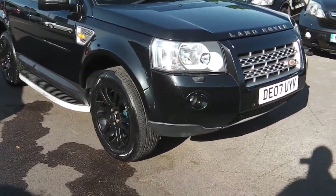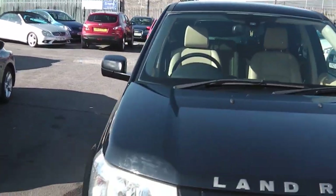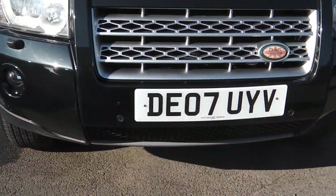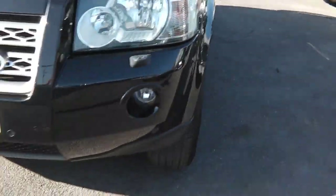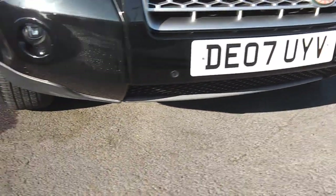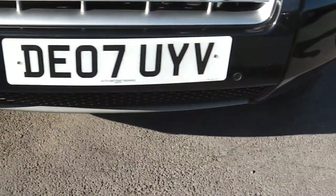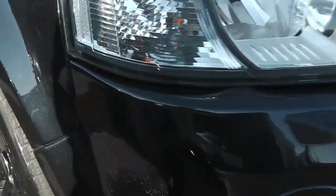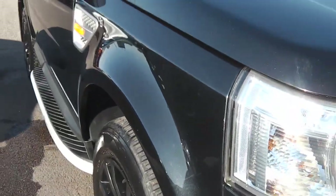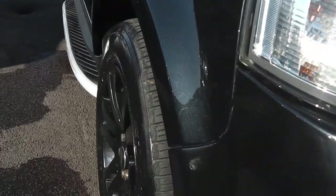Hi, it's Phil here. I'm here today to present my Land Rover Freelander 2.2 TD4 HSE, top of the range, 2007 in black and cream — the best color combination. We'll start with the front first. It's got fog lights, parking sensors, and headlight washers. It's a category N car — it's had the front end painted, insurance gone mad, but there you go. Taking you down the line of the car.